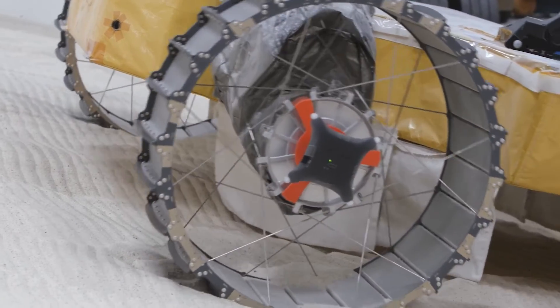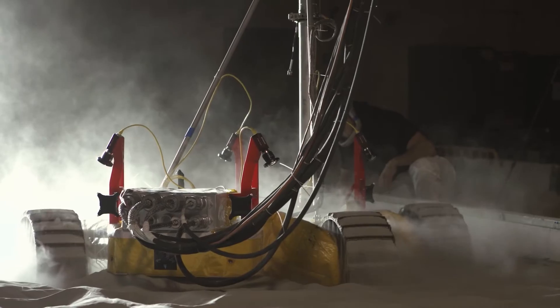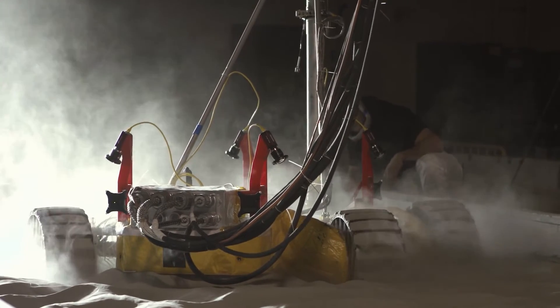When we have rovers such as Viper, which is getting ready to go to the lunar south pole to look for water ice, they need facilities like this to test their sensors, their technology, their electronics, and everything needed to get ready to go to the moon.